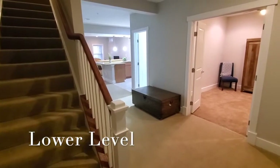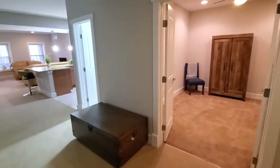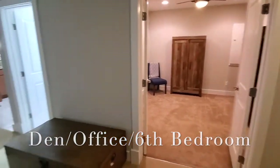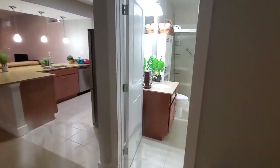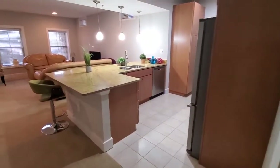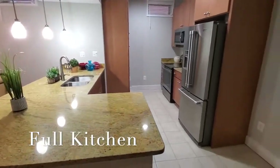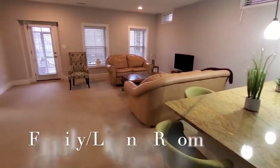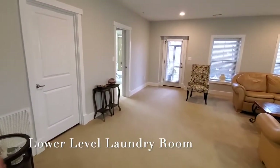All the bedrooms have walk-in closets. Now we are in the basement — this could be used as a multi-generational living area or in-law suite. The owner used this as a guest bedroom, and right here is a guest bathroom, and here you have an additional kitchen.